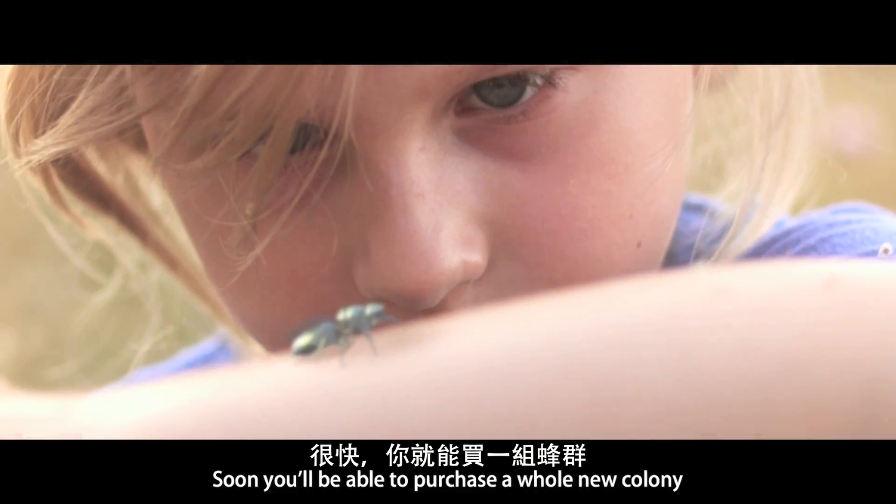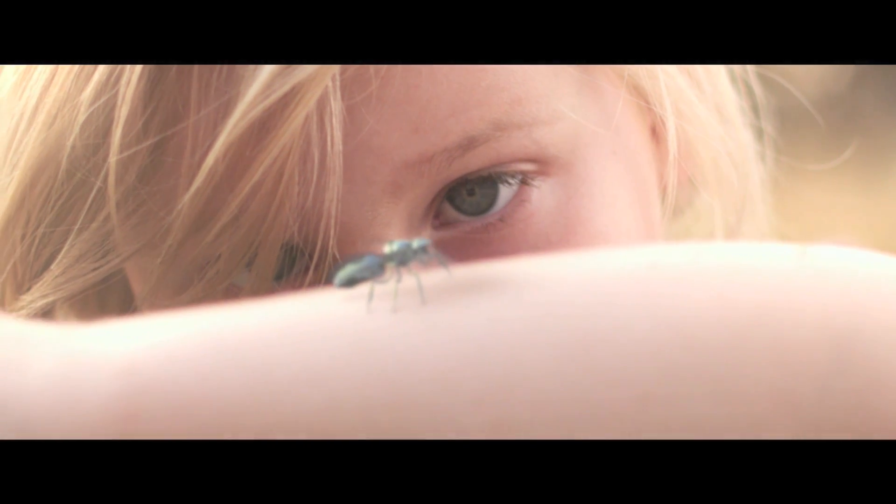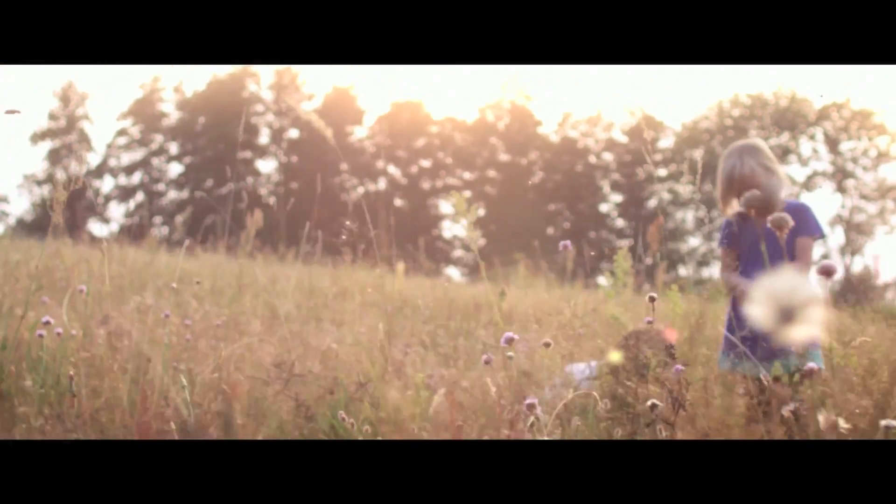Soon you'll be able to purchase a new colony and activate it in your fields. New bees — the future is already here. Thank you.